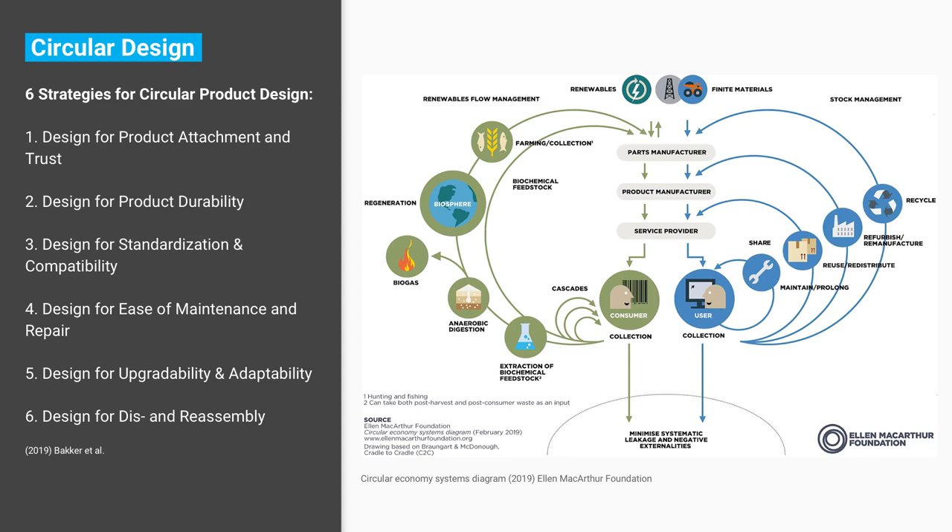Third, design for standardization and compatibility — creating products with parts that can interchange with different manufacturers. Fourth, design for ease of maintenance and repair — enabling it to be kept in tip-top condition, perhaps designed into a ritual maintenance with the product. Fifth, design for upgradability and adaptability — allowing for future expansion or modification, so it can grow with you. Sixth, design for disassembly and reassembly — when a product does come to the end of its life, ensuring things can be sorted and taken apart appropriately, putting all metals together and so on.